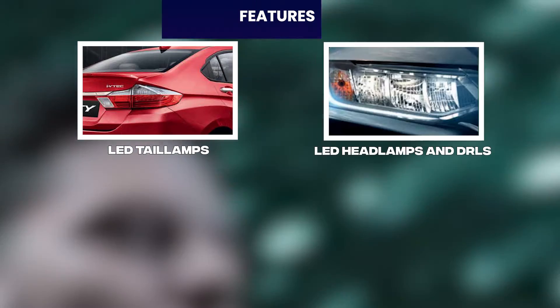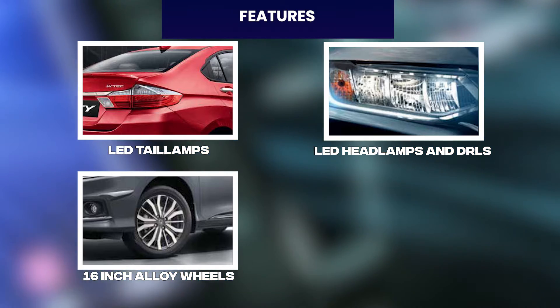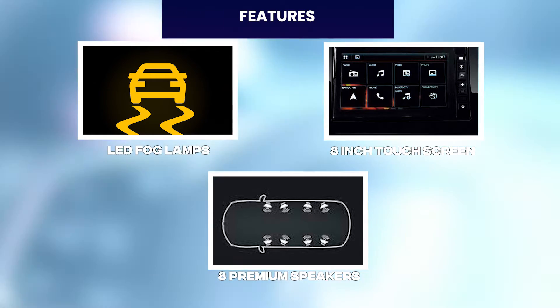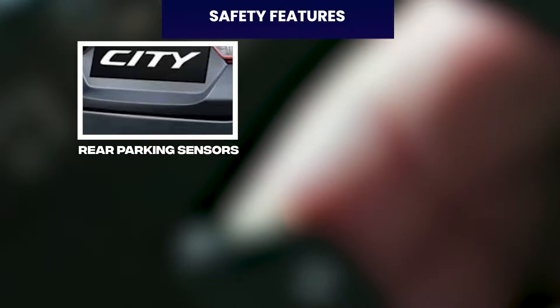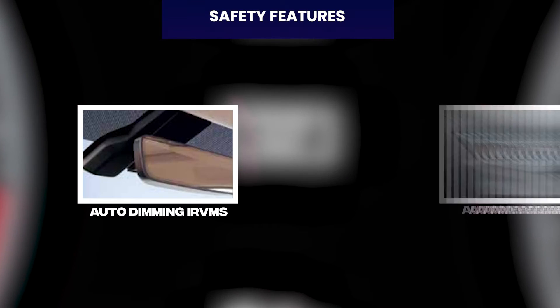Next up in our list is the classic Honda City. City features include LED tail lamps, LED headlamps and DRLs, 16-inch diamond cut alloy wheels, electric sunroof, LED fog lamps, 8-inch touchscreen, and 8 premium speakers. Safety features include 6 airbags, agile handling assist, vehicle stability control, TPMS, rear parking sensor, ABS with EBD, hill assist, rear camera, auto dimming IRVMs, and auto headlamps.